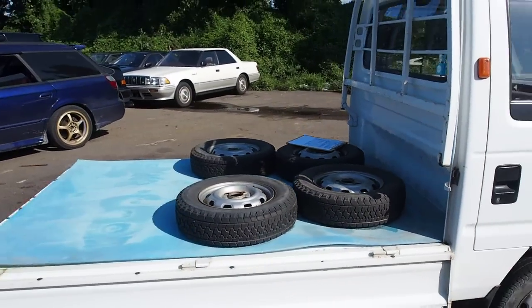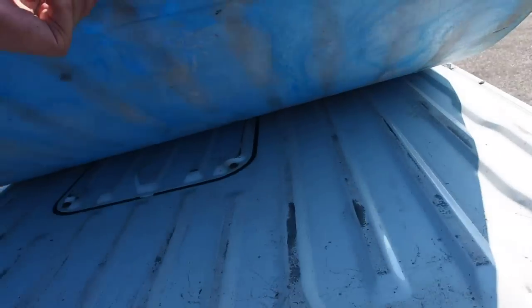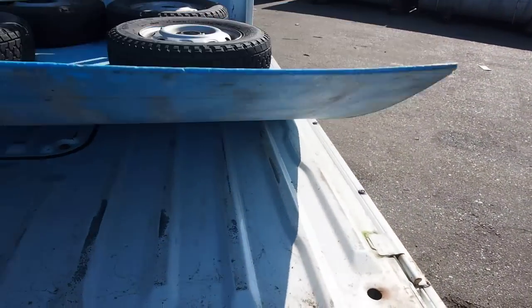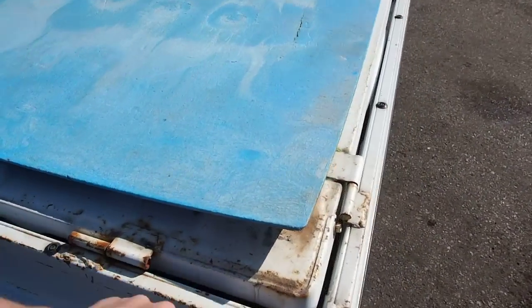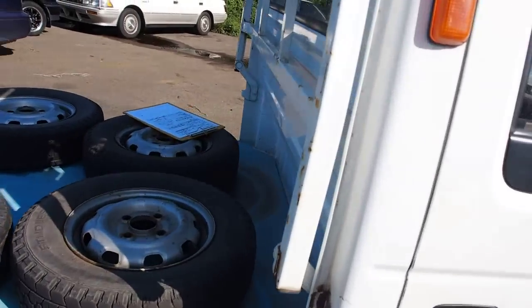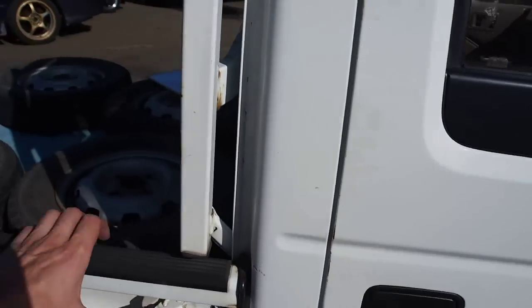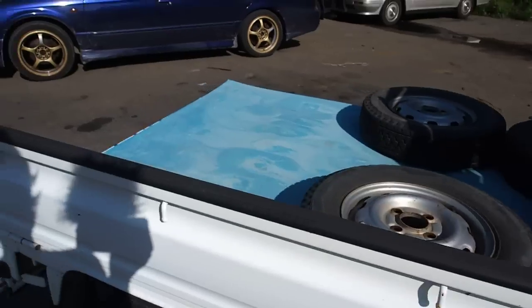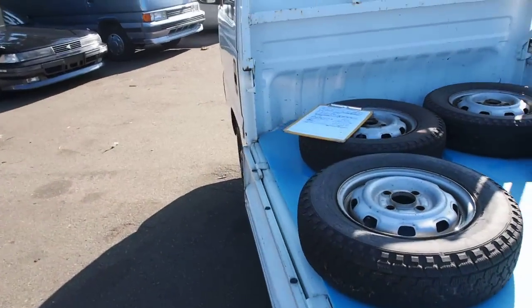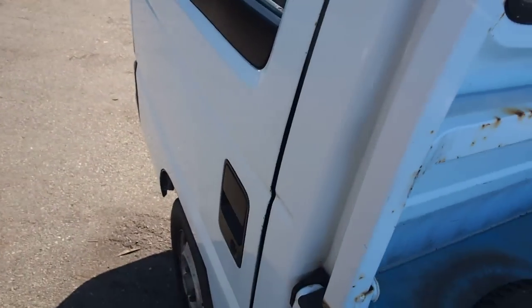Usually I'll show you the engine in these videos, but on this one the engine is hard to get to — if you want to get to it you have to take that little panel off. The underside has scratches as they usually do and some odd rust here and there. Considering the age, I think this one's probably pretty good. I think this one was probably parked inside or in a shed.